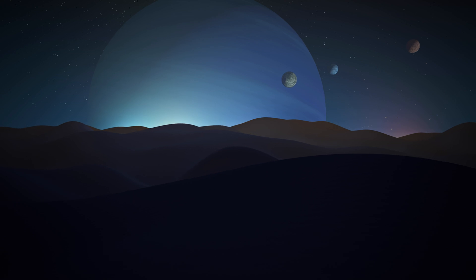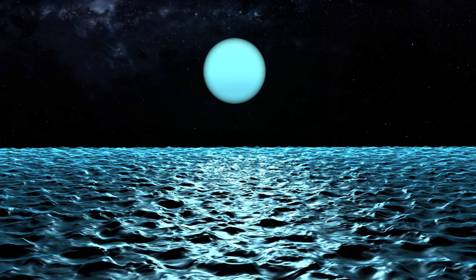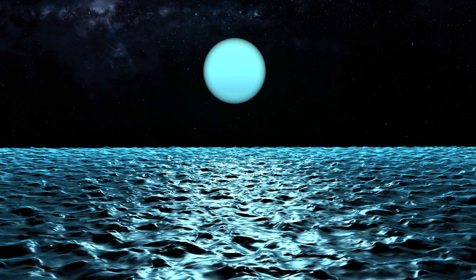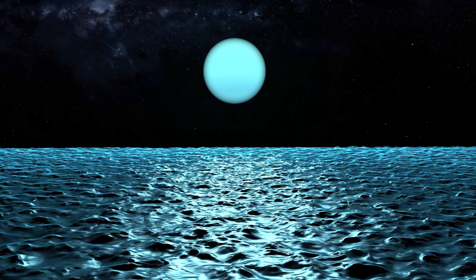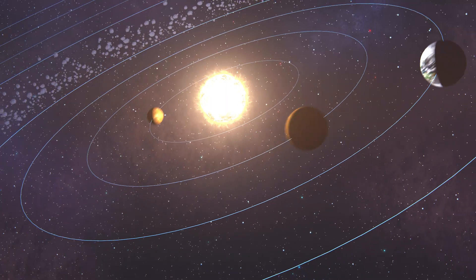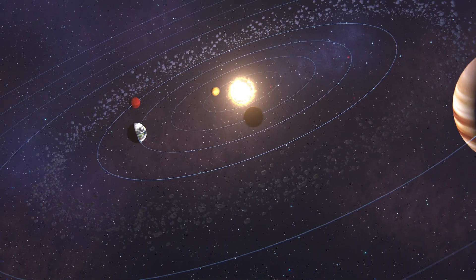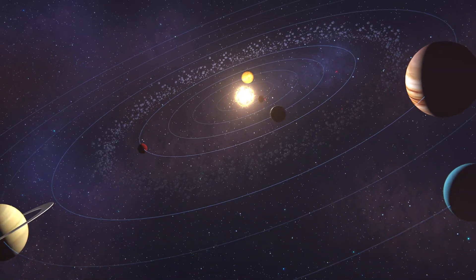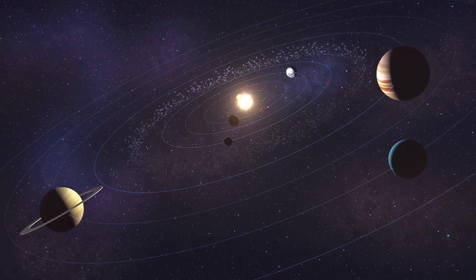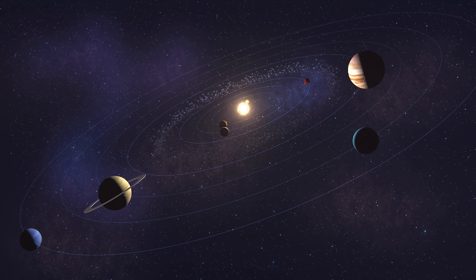This is what gives the skies on these two planets their distinctive pale blue or green color. The exact hue of the sky on Uranus and Neptune may vary slightly depending on the specific location and the weather conditions, but in general, the presence of methane gas in the atmosphere is what gives these two planets their blue skies. Thanks for joining us on this journey through the cosmos. We hope you enjoyed learning about the colors of the sky on different planets, and we can't wait to explore more of the wonders of the universe with you.